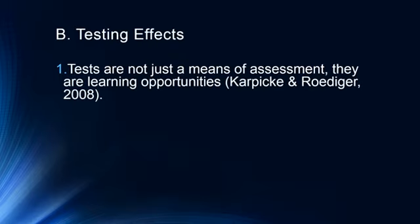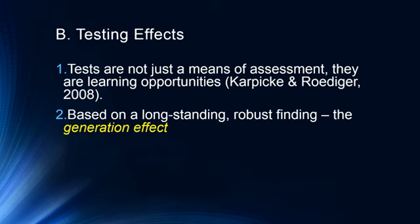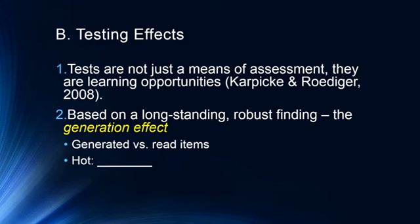Testing is not just a means of assessment — it's actually a learning opportunity. Testing is a great way to learn, not just to assess. This is based on the long-standing, robust finding called the generation effect: participants who generated items themselves versus read them are much more likely to remember the generated items later. For example, if I had you generate the first word that came to mind for 'hot' — usually 'cold' — versus reading 'car versus bus,' you're more likely to remember 'cold' later. Things we internally generate are much more likely to be remembered, and the same applies to testing.